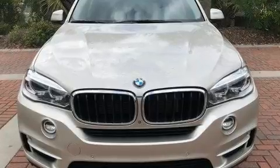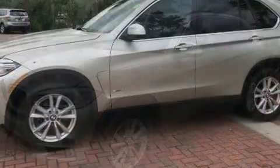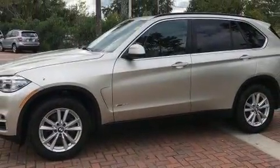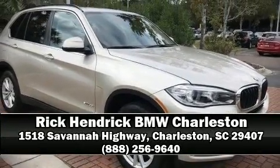This vehicle has achieved certified pre-owned status by passing BMW's rigorous certification process. We have a skilled and knowledgeable sales staff with many years of experience satisfying our customers' needs. Come on in and take a test drive!